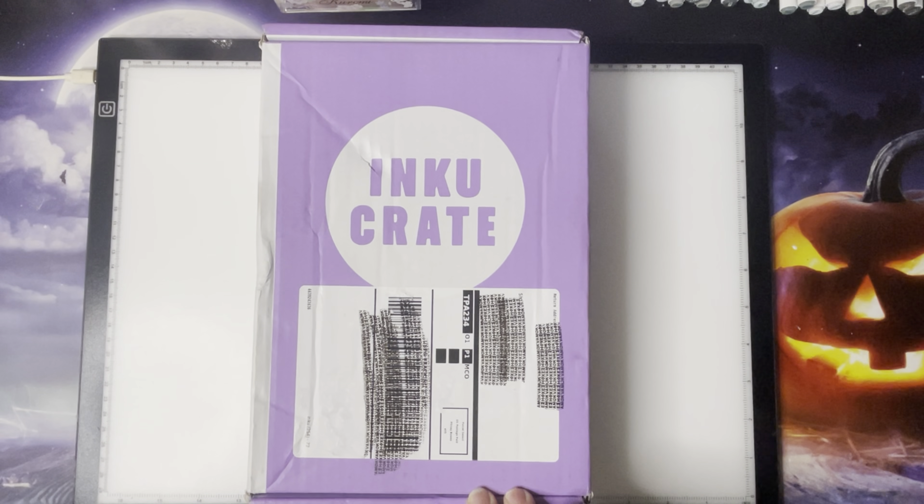Today I am bringing you the Harby September Inku Crate subscription box. This is a subscription box from Japan — it is a monthly stationery subscription box.